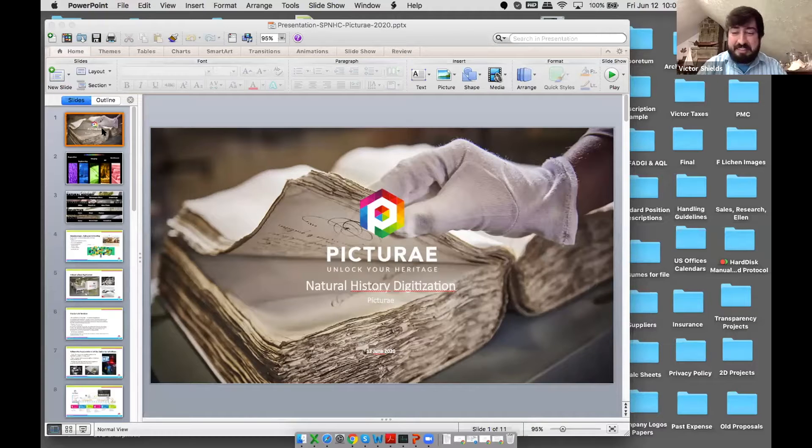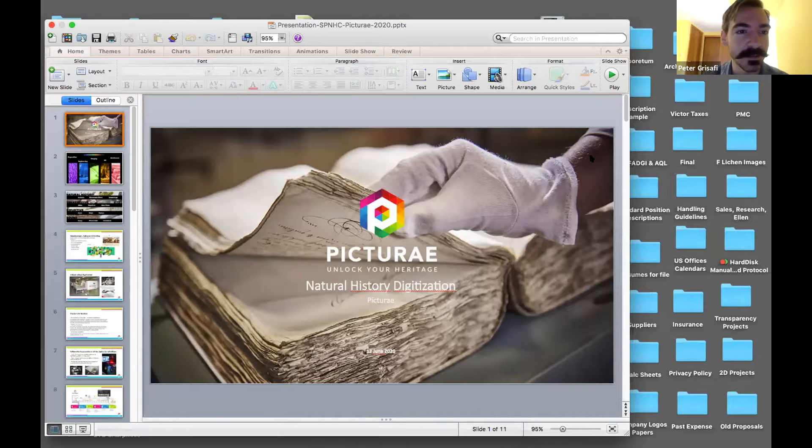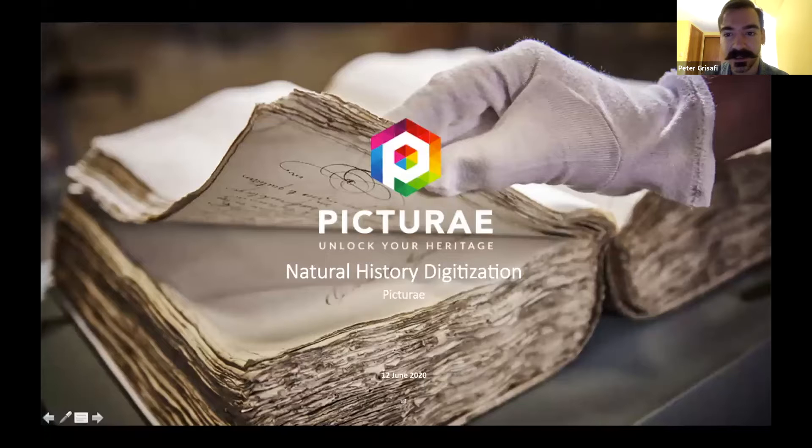Maybe you can introduce yourself. I'm Peter Grasafi. I'm an imaging specialist at Picture It, and I am in our Jersey City facilities where we see a variety of projects come in and out.